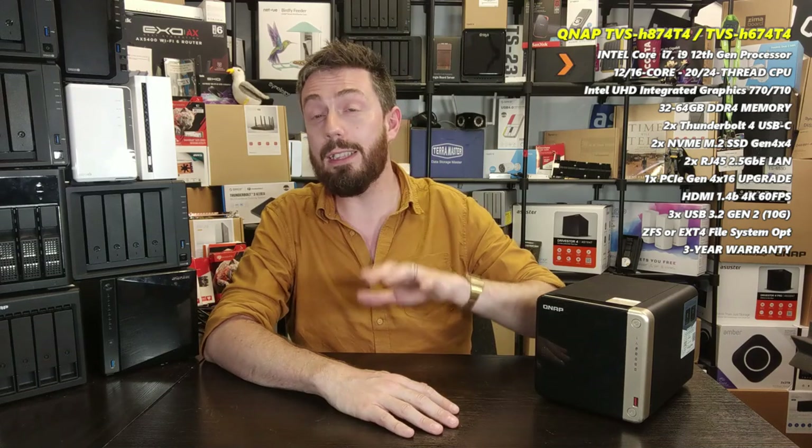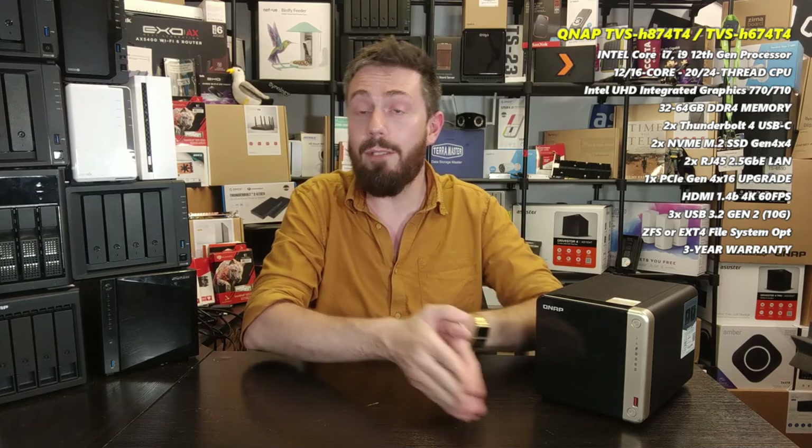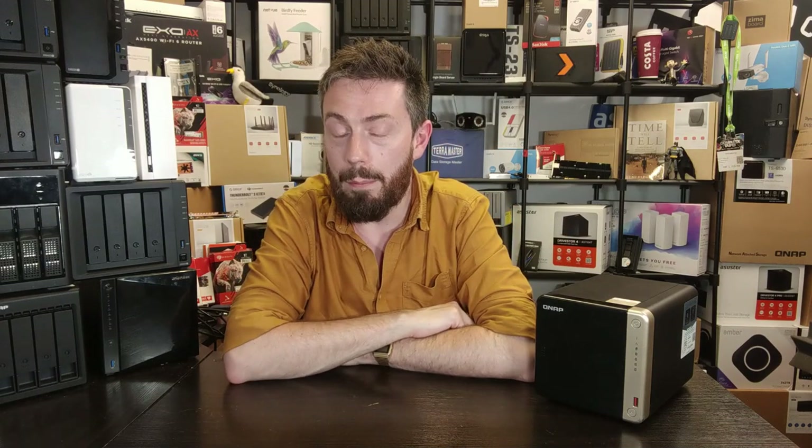Arriving with 32 to 64GB of memory, this system also has Gen 4 SSD slots on board natively. Overall, this 6 and 8-bay system is a much, much beefier Thunderbolt 4 solution. Supporting QUTS with ZFS or QTS if you choose, these are the inevitable follow-up to the 872 XT and 672 XT series — very impressive NAS devices — but a different kind of beast to that 464-T4 that we've been waiting on.